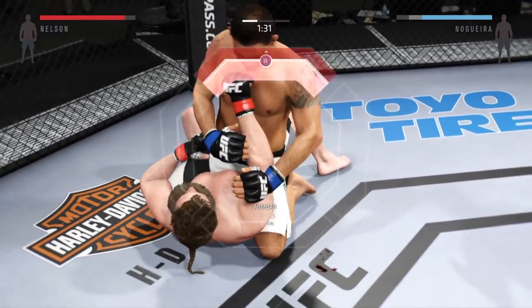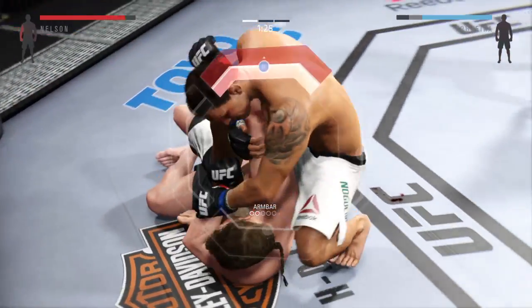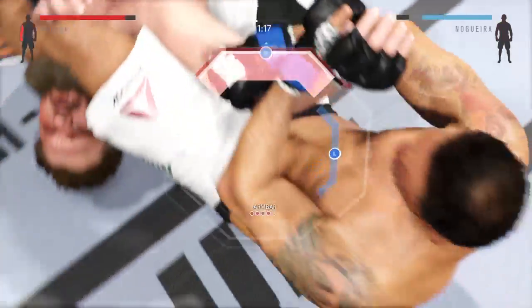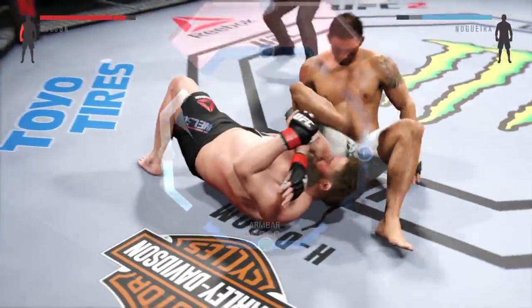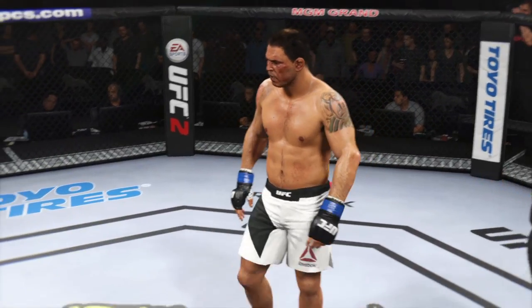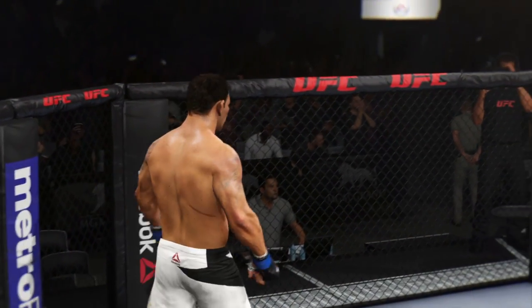He's going for an arm bar. He's got the arm. Nogueira's going to throw his leg over — he's looking to finish right here. That is very tight. Break the grip. And it is all over. Minotauro Nogueira by submission.